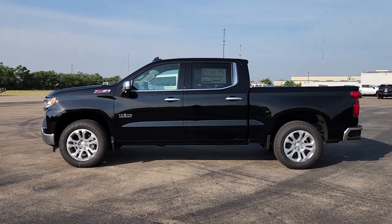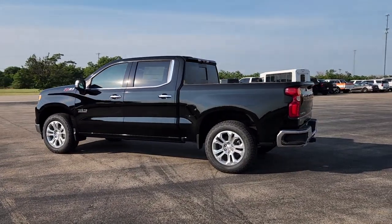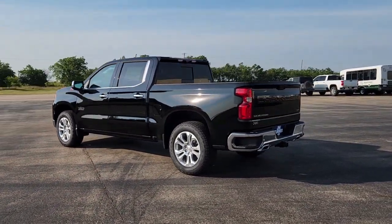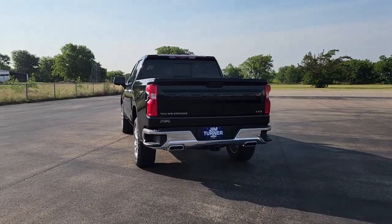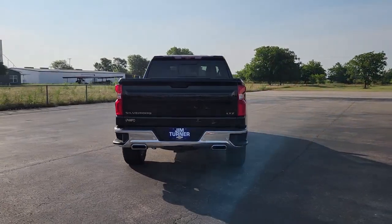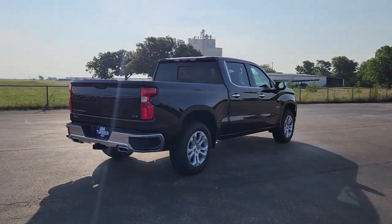Get into the 2023 Chevrolet Silverado 1500. The smooth-riding Silverado 1500 delivers rugged strength, a quiet and spacious cabin, agile handling, and technology that keeps you connected. The following are some of this vehicle's highlighted options.